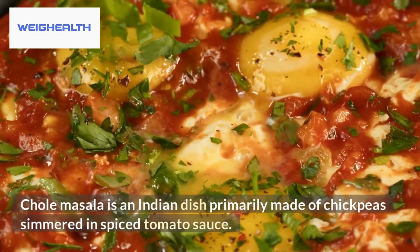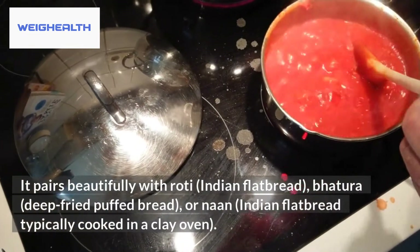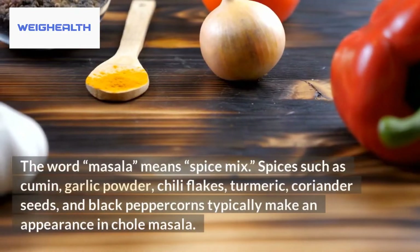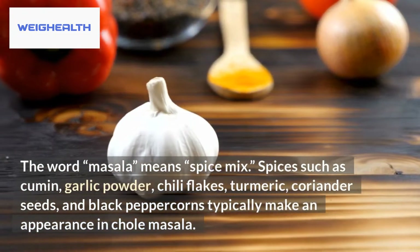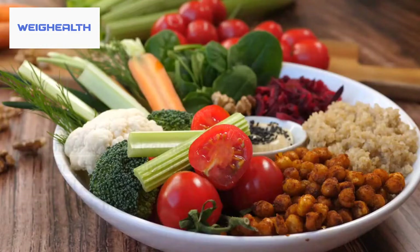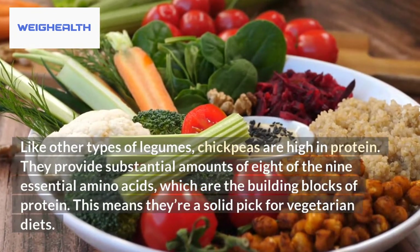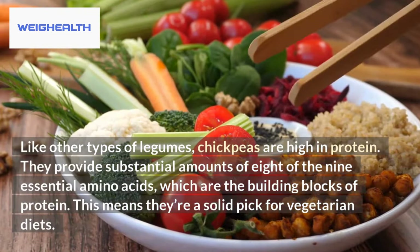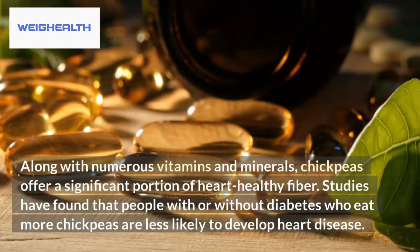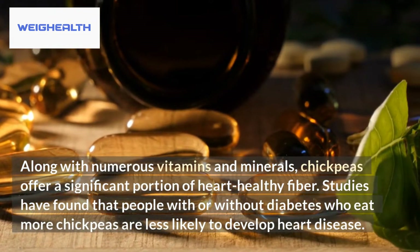Chole Masala. Chickpeas provide substantial amounts of 8 of the 9 essential amino acids, which are the building blocks of protein. This makes them a solid pick for vegetarian diets. Along with numerous vitamins and minerals, chickpeas offer a significant portion of heart-healthy fiber. Studies have found that people who eat more chickpeas are less likely to develop heart disease.